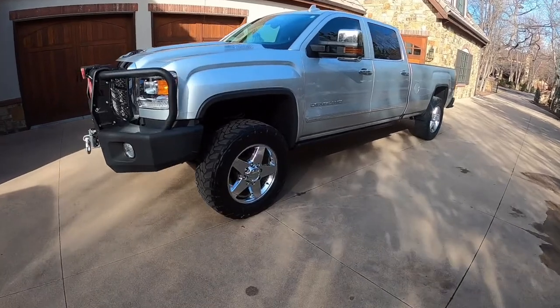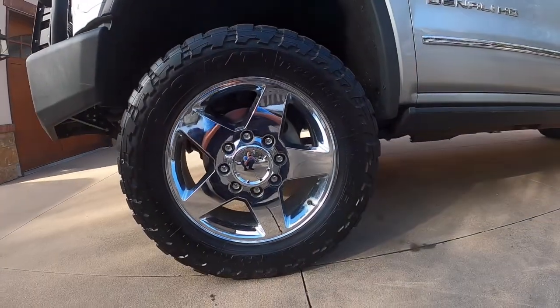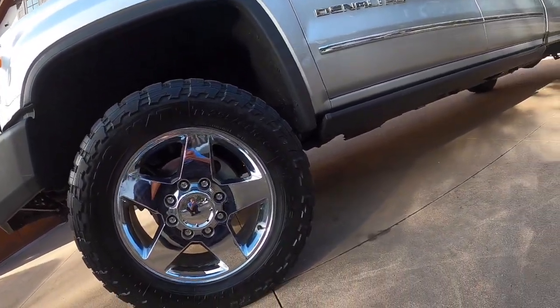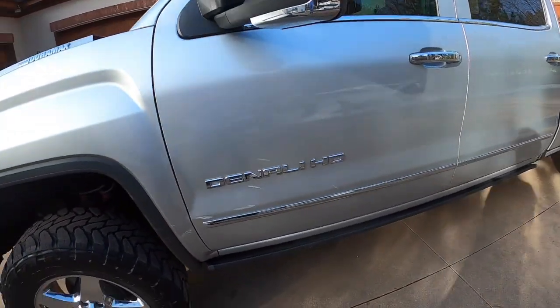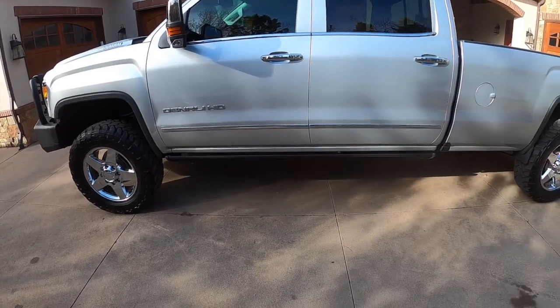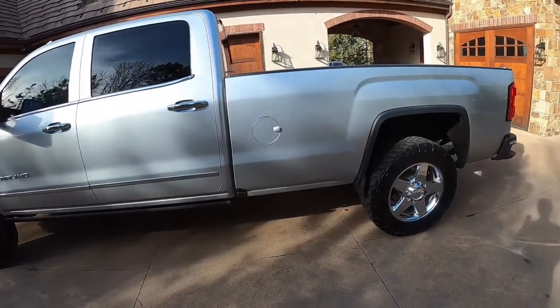Let's go take a walk around the Denali. We do have these 20-inch chrome wheels wrapped in 295/65/20s and our Denali HD badge. This one also has aftermarket power deployable running boards and an aftermarket front bumper.